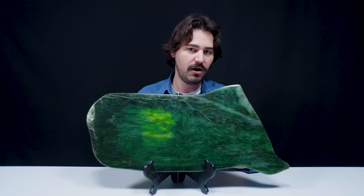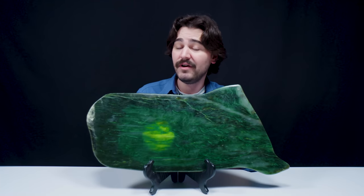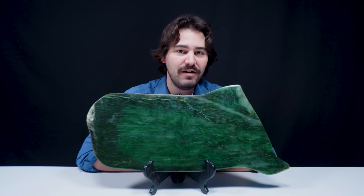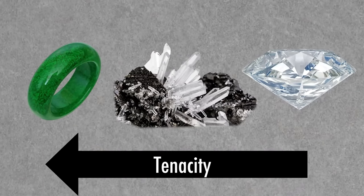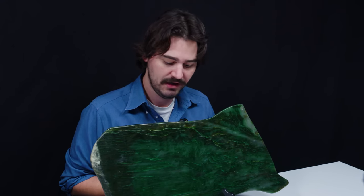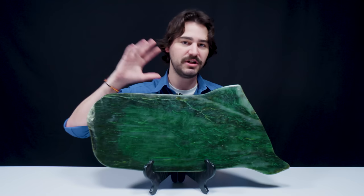Jade is a great carving material for a number of reasons — well, it's gorgeous — but also it's not very hard, yet it is very tough. Diamond beats jade in hardness, but jade beats diamond in toughness. Jade is found in a number of places around the world, but this polar jade is specifically from the British Columbia region.